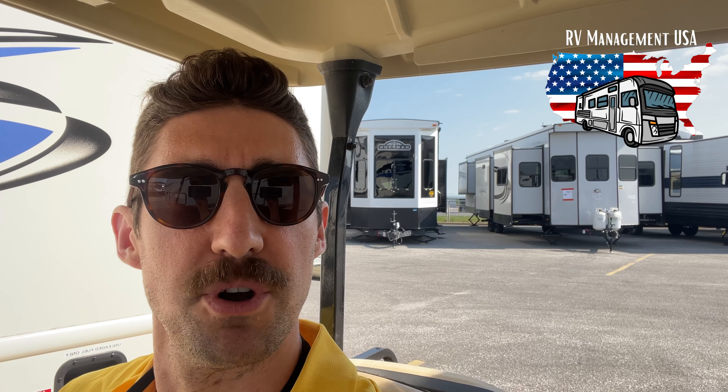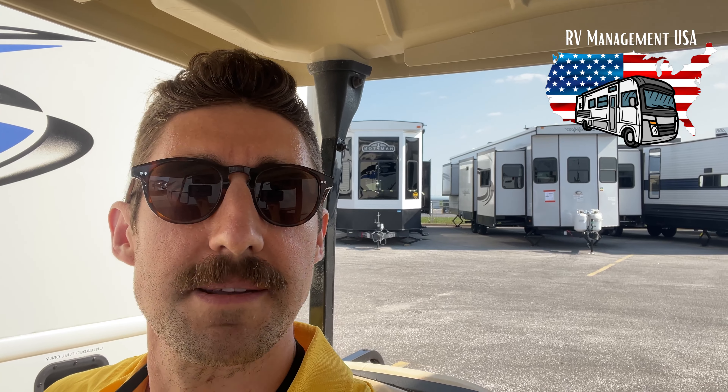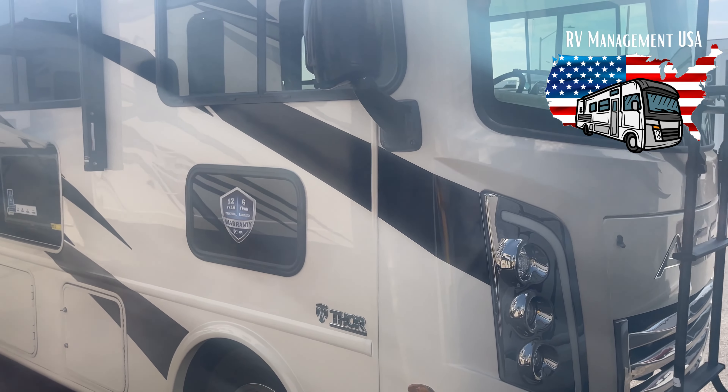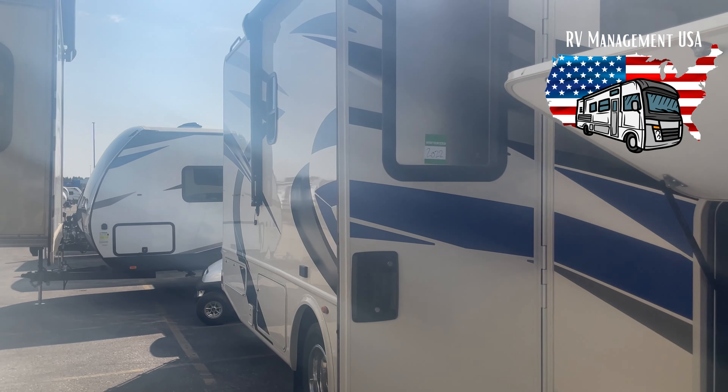A lot of people ask: what is the best motorhome to buy to put into the RV Management rental fleet, and what will make me the most money? That depends on location and a lot of different factors, but you can't go wrong with a Class A motorhome with bunk beds.